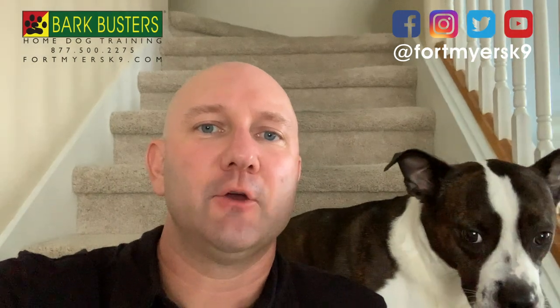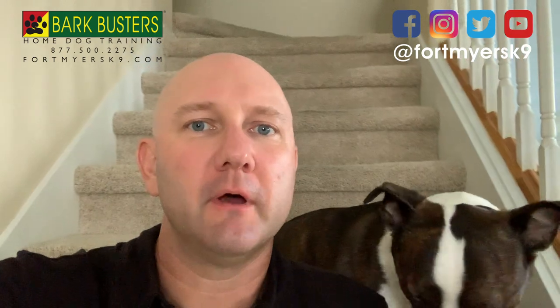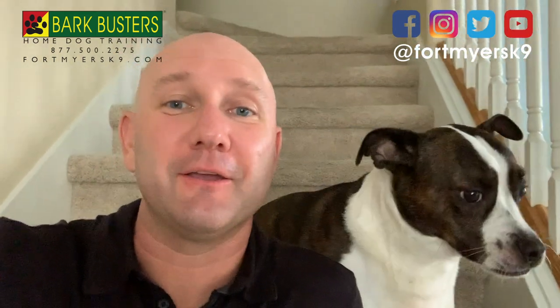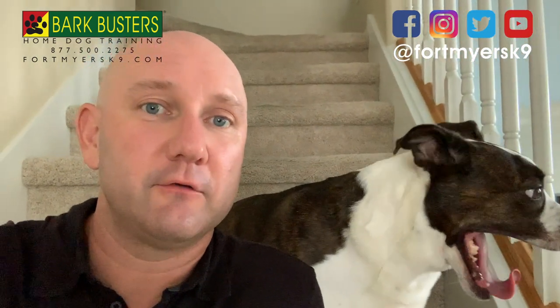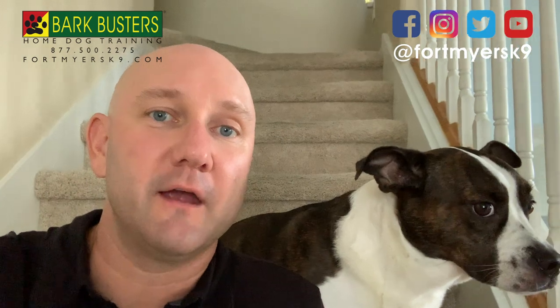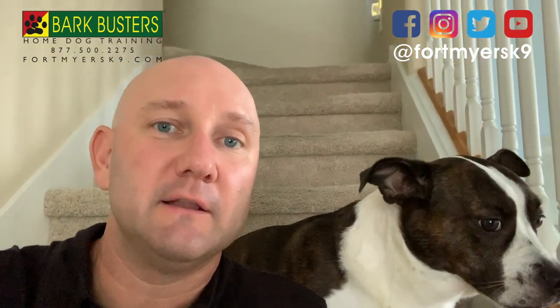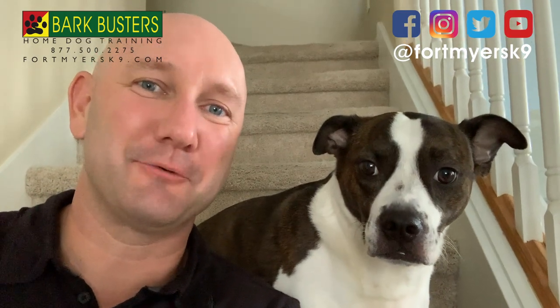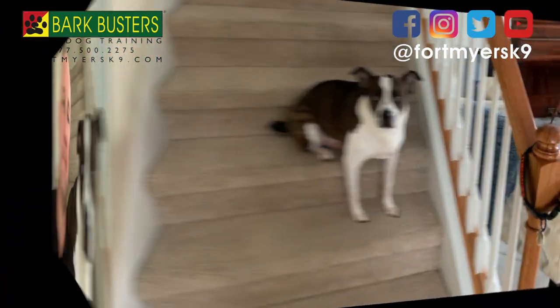I want to do a video here to basically go over what it is that I do on a day-to-day basis to make sure that my guy Theodore is in a calm, relaxed state of mind. I'm going to walk you through everything from getting the leash and collar on, going out for a walk, and then even coming back inside — the areas and spaces that I claim to make sure that he is remaining calm and relaxed, staying in that green zone, which is where I want him living his life.